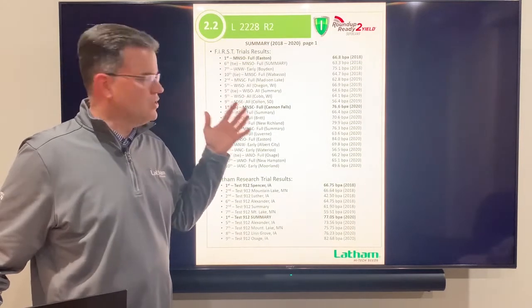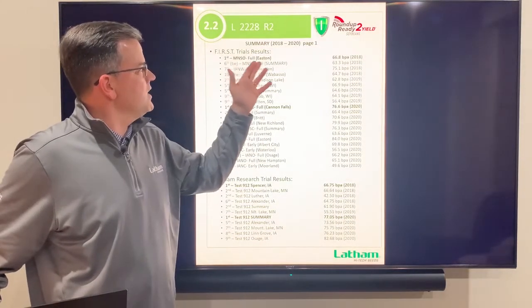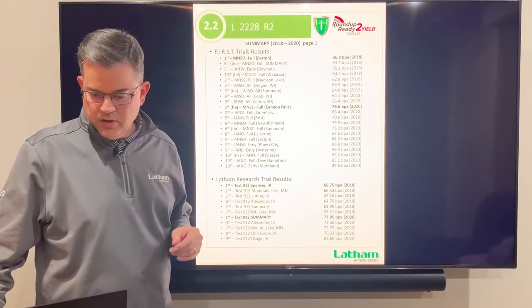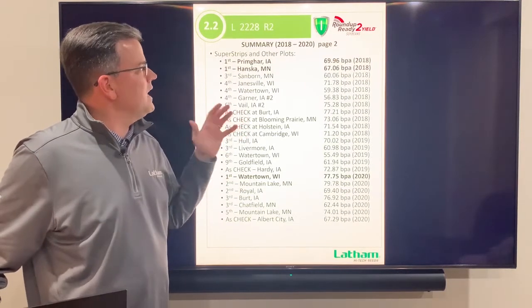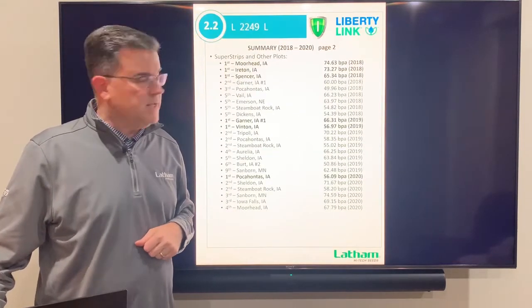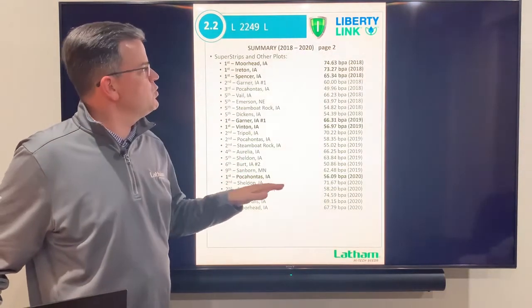Next, 2228 Roundup 2 has been a high yielder for a long time. It won in the first trials in 2018, won again in 2020, and has been a big winner in Latham research for a long time as well. If you can plant a Roundup 2, this would be a great 2.2 maturity option. We also have a great 2.2 Liberty variety that has won several times in the last couple years, including at Pocahontas in 2020.